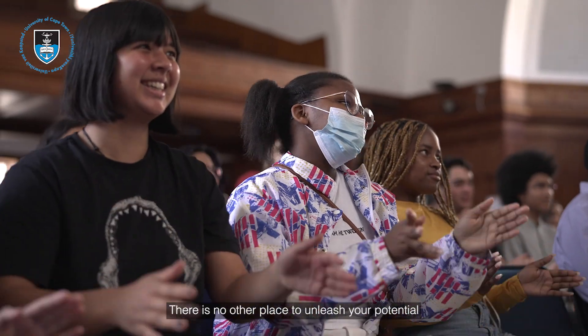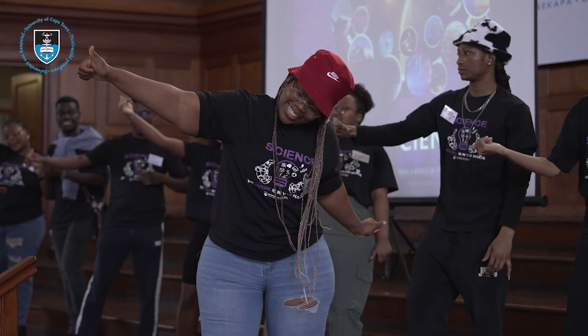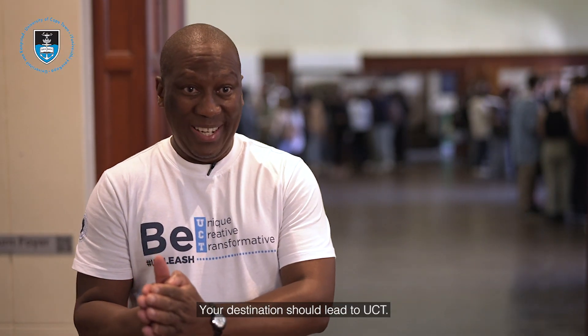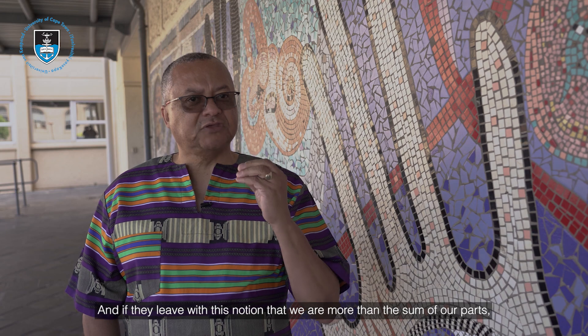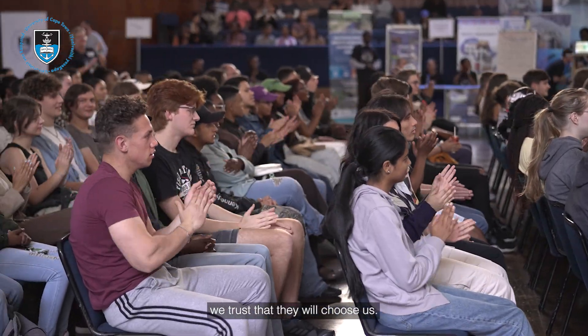There is no other place to unleash your potential except the University of Cape Town. Your destination should lead to UCT. And if they leave with this notion that we are more than the sum of our parts, we trust that they will choose us.